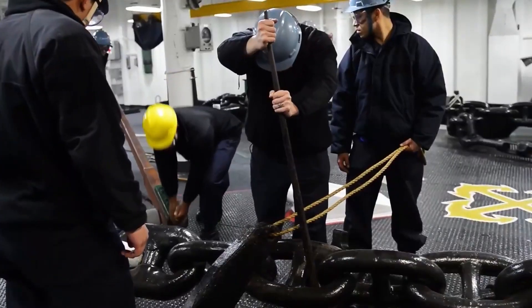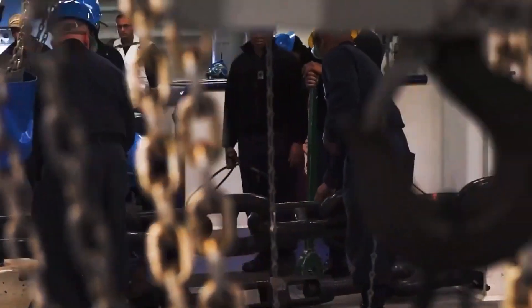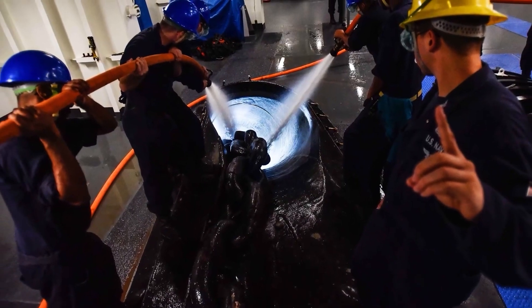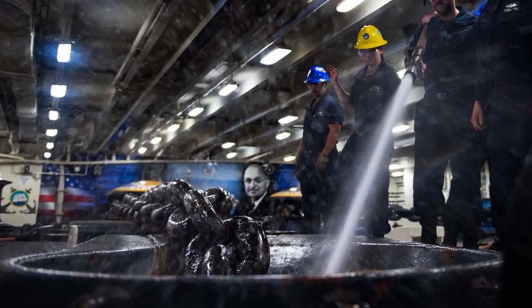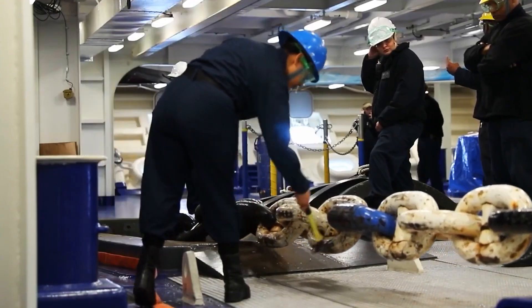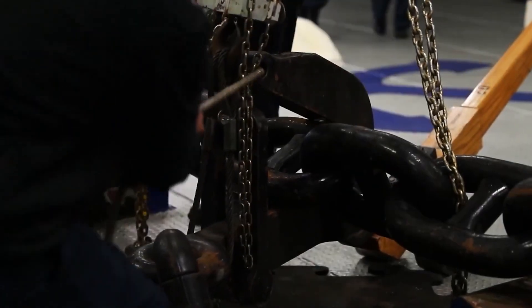As we reflect on the role of massive anchor chains in the US Navy's efforts to conquer rough seas, we're reminded of the invaluable contributions of naval engineering, seamanship, and innovation. These mighty chains serve as the backbone of stability, anchoring naval vessels against the relentless forces of nature and ensuring the safety of sailors and ships alike.